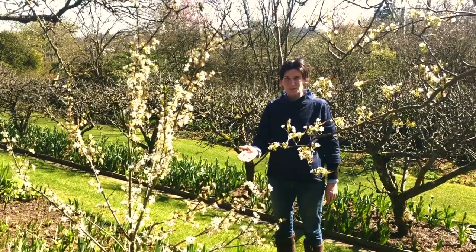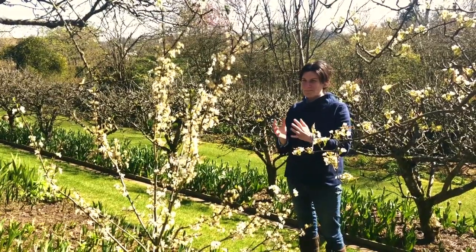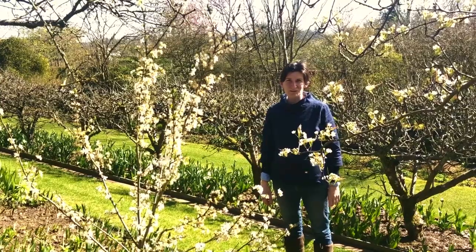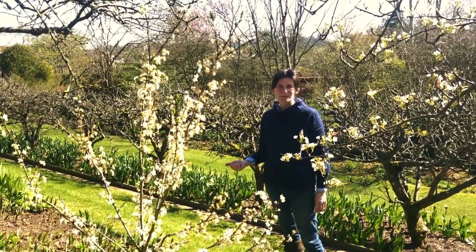This smaller fruit tree here is a miracot — it's new, it's a cross between a mirabelle and an apricot and it's going to have incredibly juicy fruits. We bought it from our favourite specialist tree nursery just up the road, Frank P Matthews.